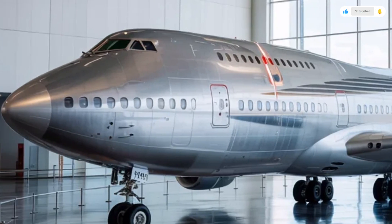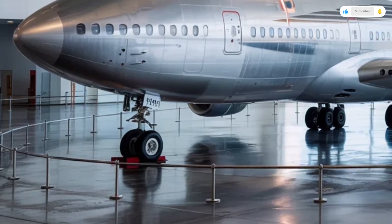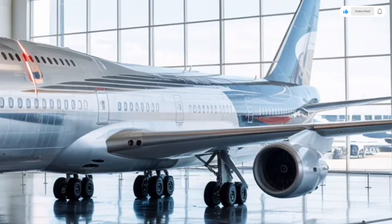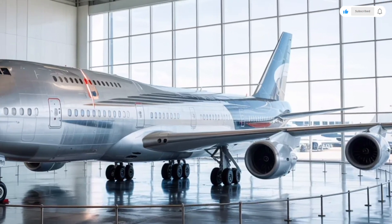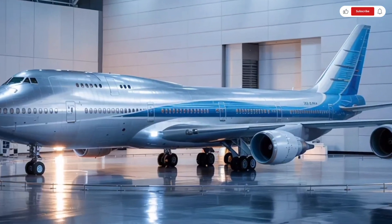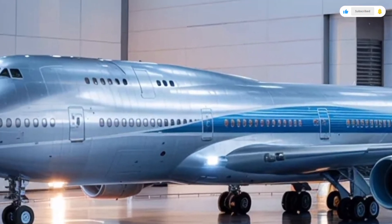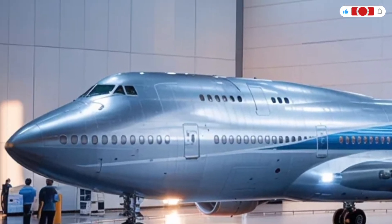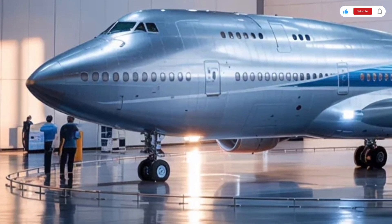The redesigned engines — now the latest generation of General Electric GE9X turbofans — are more powerful and far quieter than previous models. With their composite fan blades and titanium casing, they not only look futuristic but also deliver outstanding thrust-to-weight efficiency. Boeing claims the new engines help reduce fuel consumption by nearly 12% compared to the previous 747-8 series.